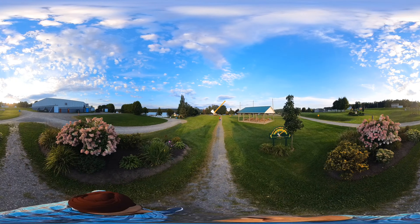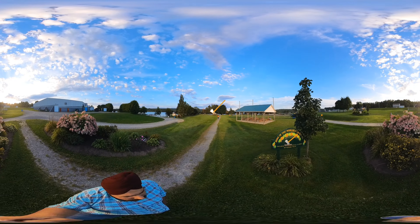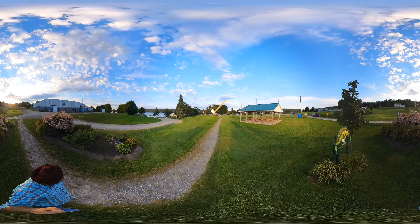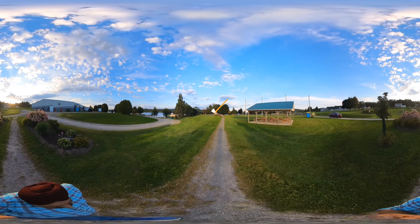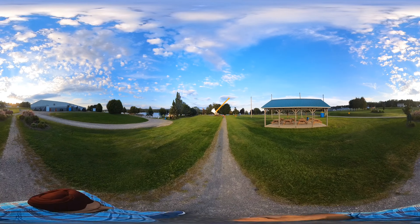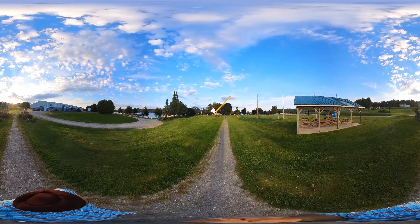So today we are in Nackawic, a sub-former town in New Brunswick. It is about a 45-minute drive from Fredericton. I'm here visiting for the second time in the last three years.